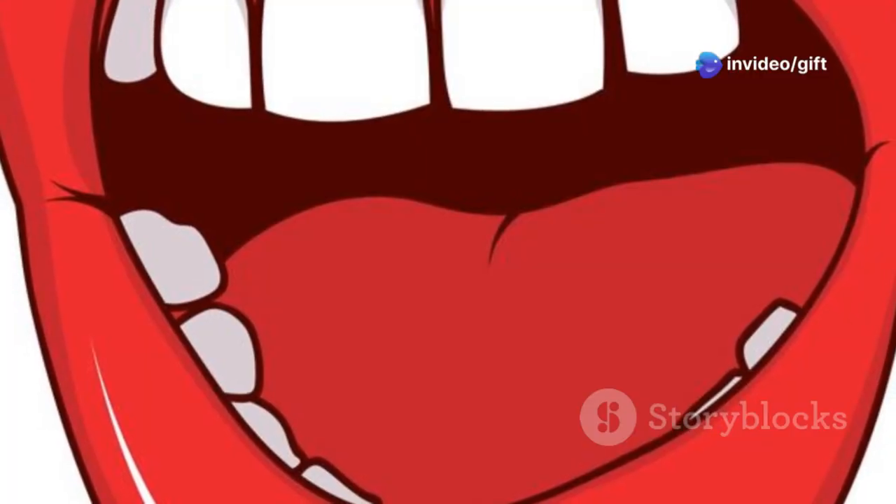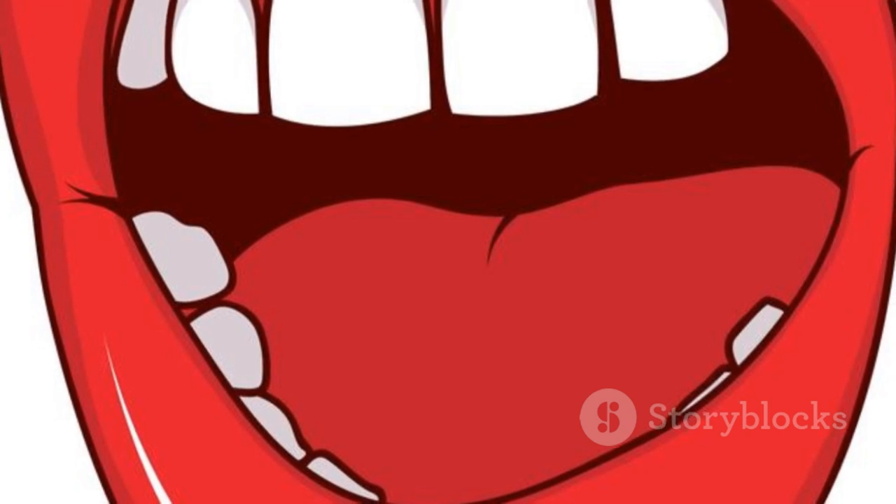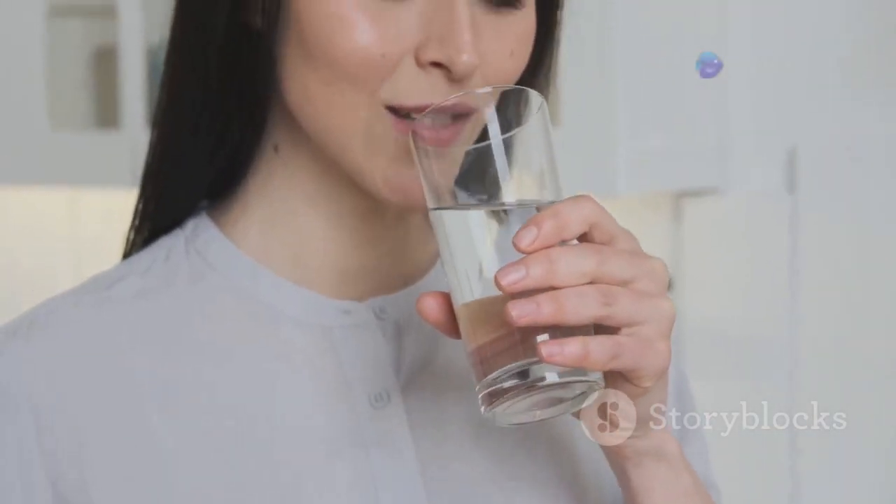We're going to break down the science behind dry mouth, explore its causes and symptoms, and most importantly, discuss ways to find relief. So stay tuned, because this information might just save your smile.